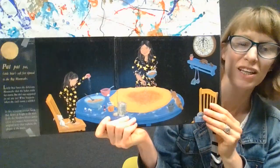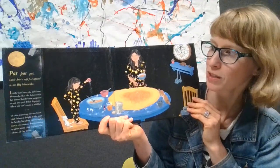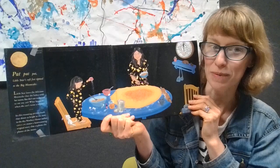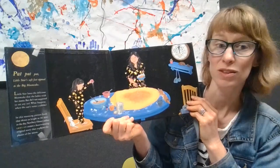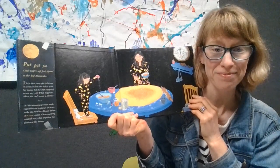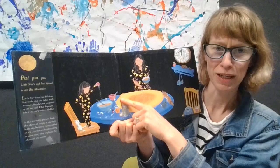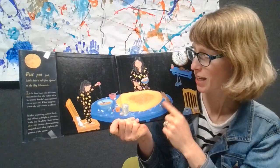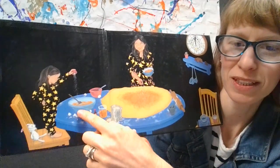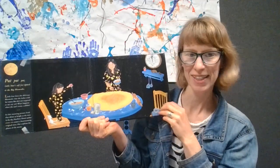Grown-ups, this book has words — it's not a wordless picture book — but here's a page that has no words. When you're reading wordless picture books or come across spreads like this that don't have any words, you can just take some time and talk with your child about them. On this page there's so much to talk about. What do you see? Yeah, there's a little star and her mom working together to make a big moon cake. It looks like mom's sprinkling something onto it and little star's sprinkling something into the batter. They've got all their ingredients and tools sitting out.